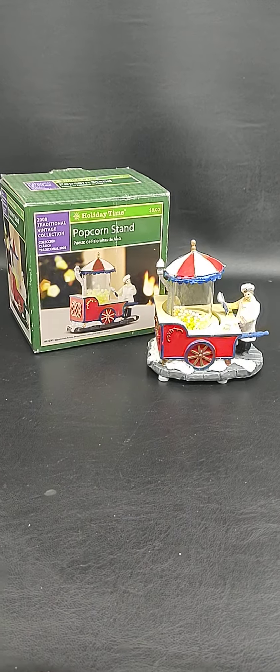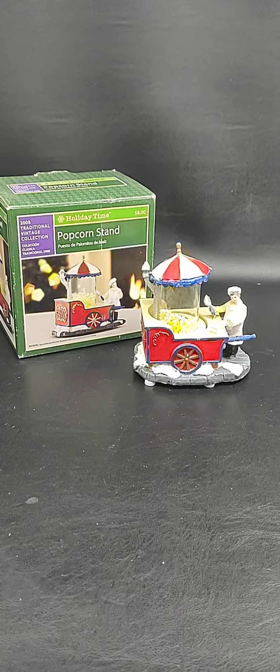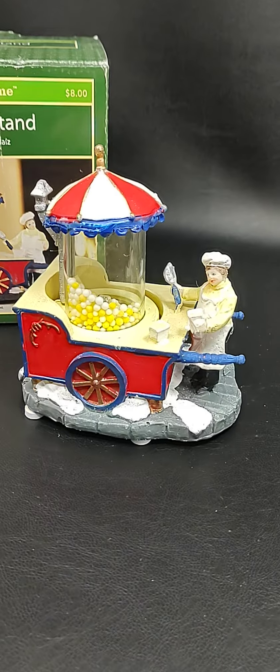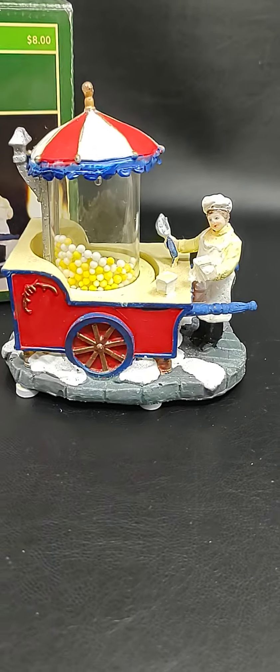Hey everybody, back with another quick video. Today we've got a Holiday Time Popcorn Stand, 2008 traditional vintage collection. This little popcorn stand — it's motorized. Cool little piece.